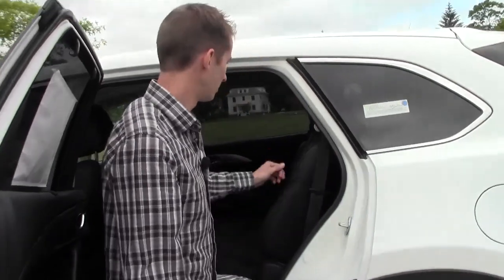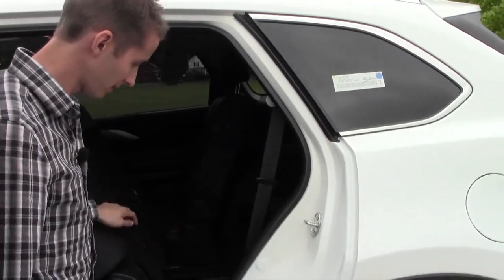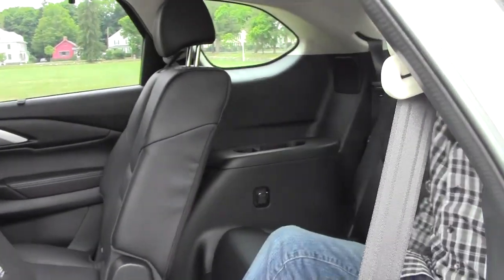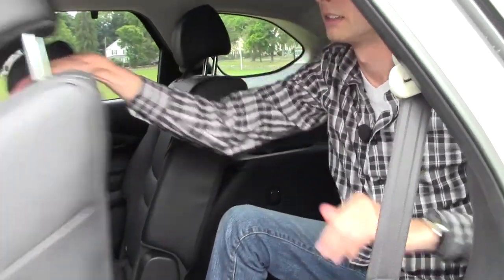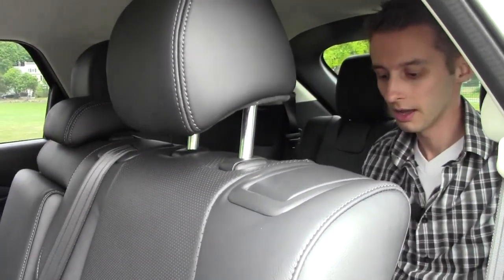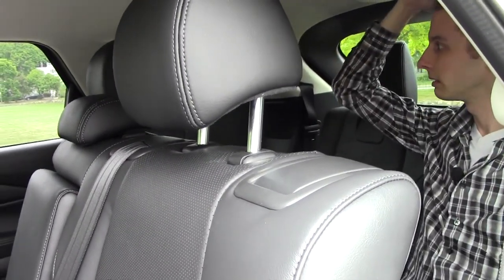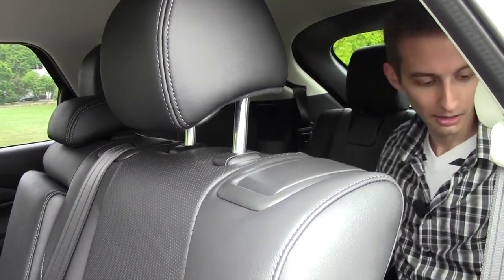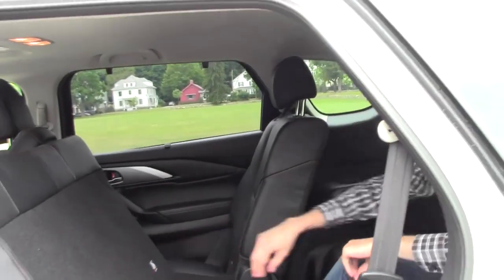One of the biggest things Mazda was trying to do was make third-row access extremely easy — and they did. Pull the lever, the seat flips and slides very far forward, and you just hop inside. I have a good amount of room back here, and with that seat slid forward, my knees have just as much room as they did in the second row. There's plenty of headroom, though it might be a little tight if you're taller than me. It's a very comfortable seat — I can't imagine having any issue going across town or on a longer trip if you're a smaller person.